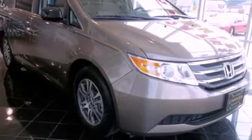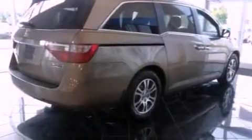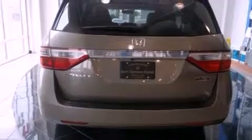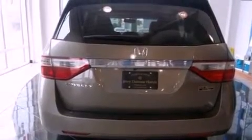Its top features include a rearview camera, a moonroof, heated front seats, a premium audio system, XM satellite radio, aluminum wheels, and traction control and stability control systems.